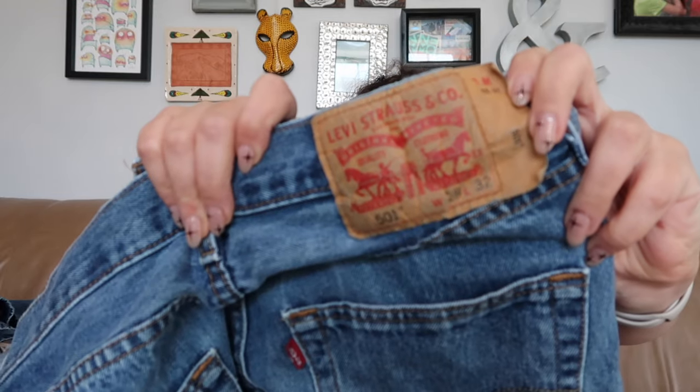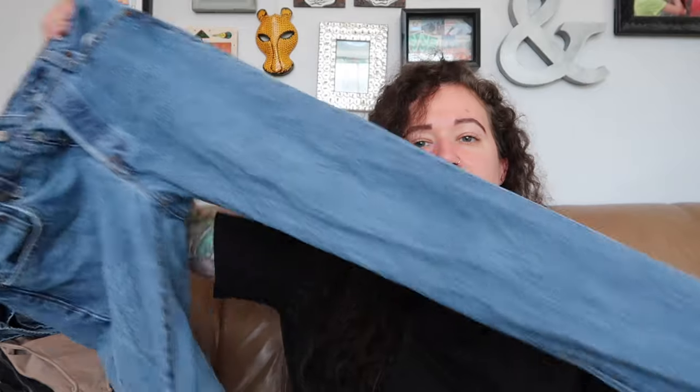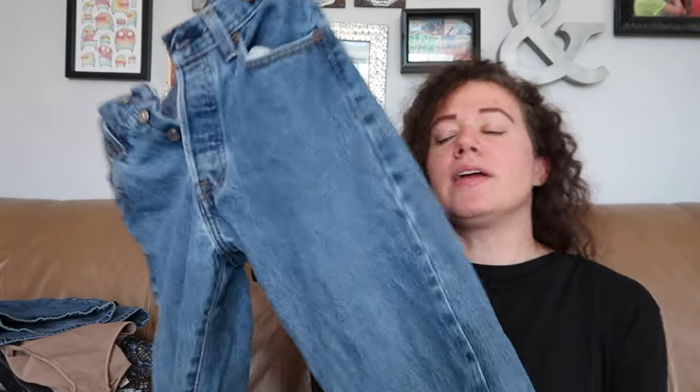Here's another pair of Levi's — these are a 501, size 28. They do have a slight bit of wash wear, but nothing crazy. At bins prices, you can't really go wrong with a good pair of denim.